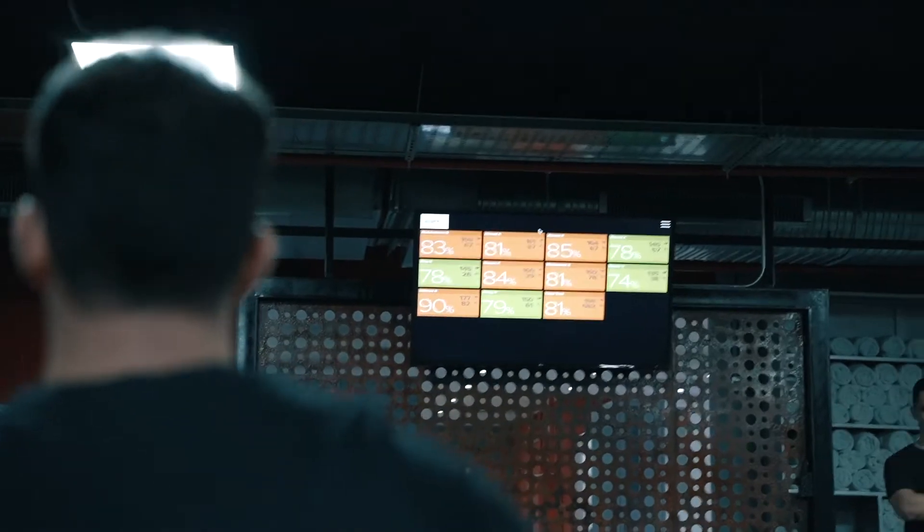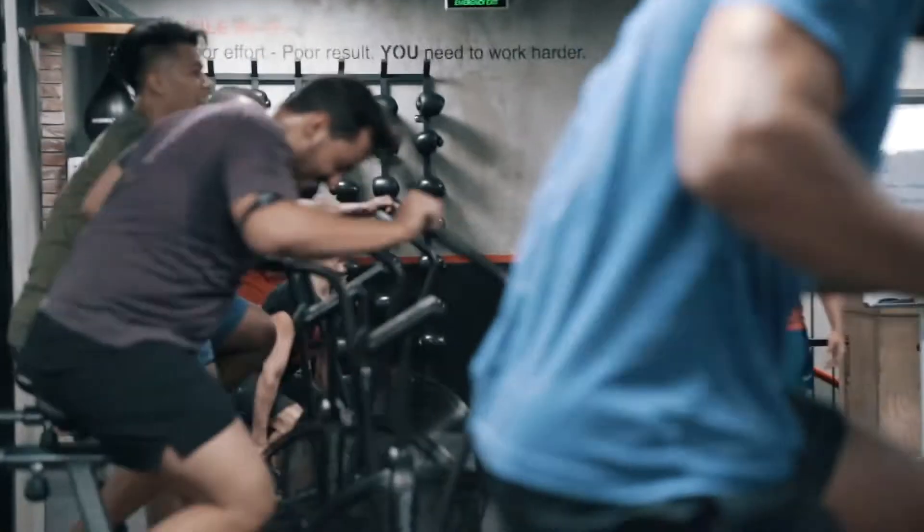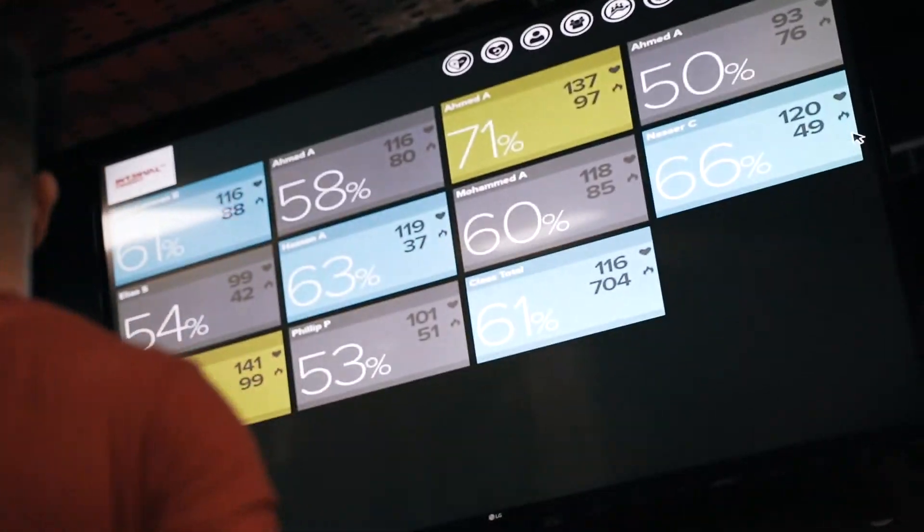We're going to mix all of the machines, dumbbells, and kettlebells for you to gain muscles and lose fat. We also have a heart rate monitor where the coach can track your performance and you can track your heart rate and how many calories you spent in one full class.